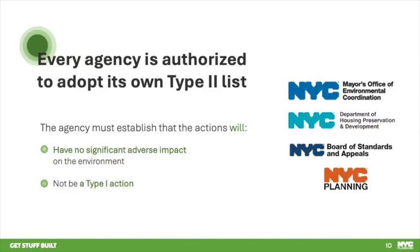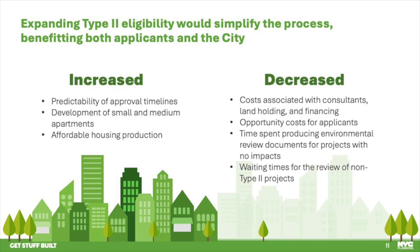State regulations, which create the framework for CEQR at the city level, authorize city agencies to adopt their own lists of Type 2 actions in addition to the state list. To include an action on an agency Type 2 list, the agency must establish that its action will not have a significant adverse impact on the environment under the criteria established by the state, and that its action is not a Type 1 action as defined by state regulations. Our proposal is to update the city list to allow more Type 2 actions — a new Green Fast Track for environmental review.